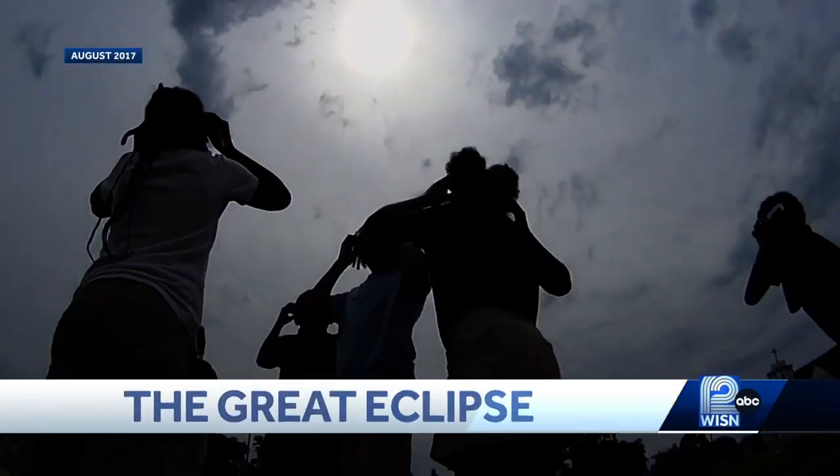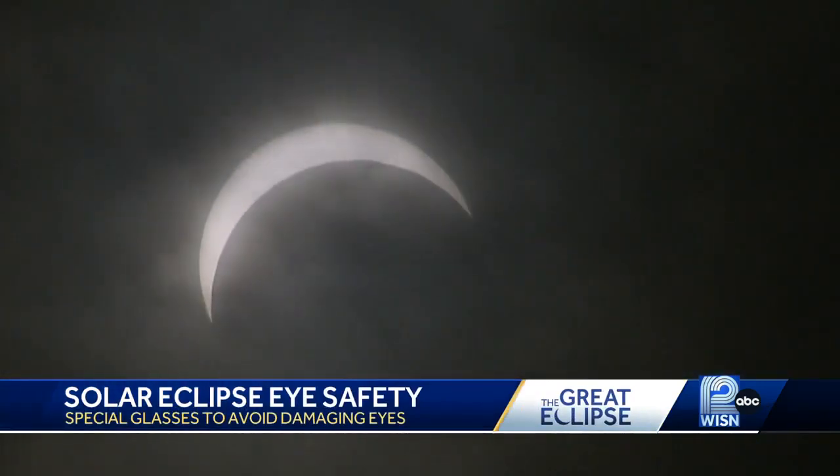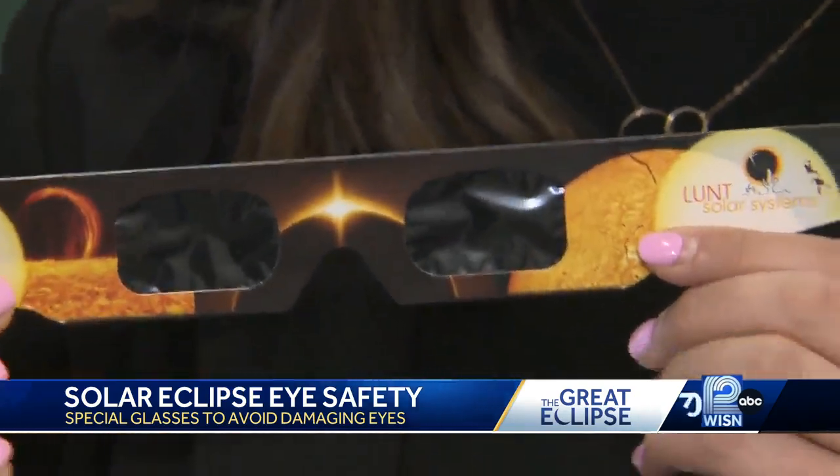We are just days away from the solar eclipse. Weather Watch 12 meteorologist Gina Recchia tonight on how to see the spectacular sight without damaging your eyes. It's a show that will captivate the country on April 8th, but to see it, we need to make sure we're protecting our eyes.